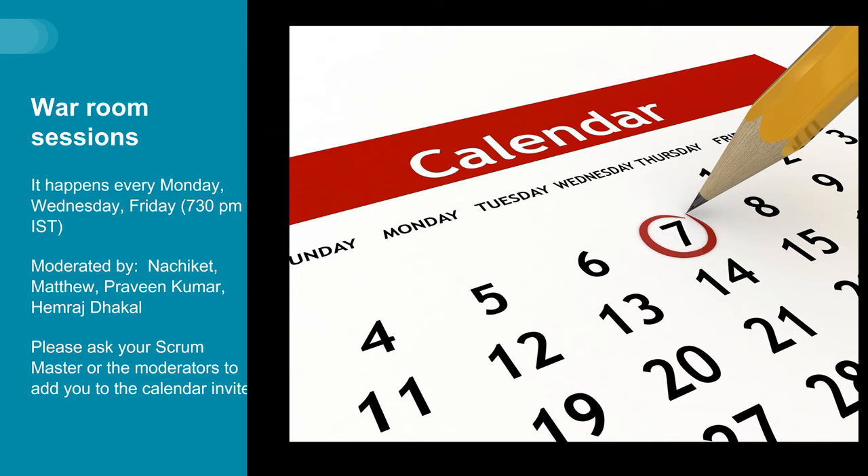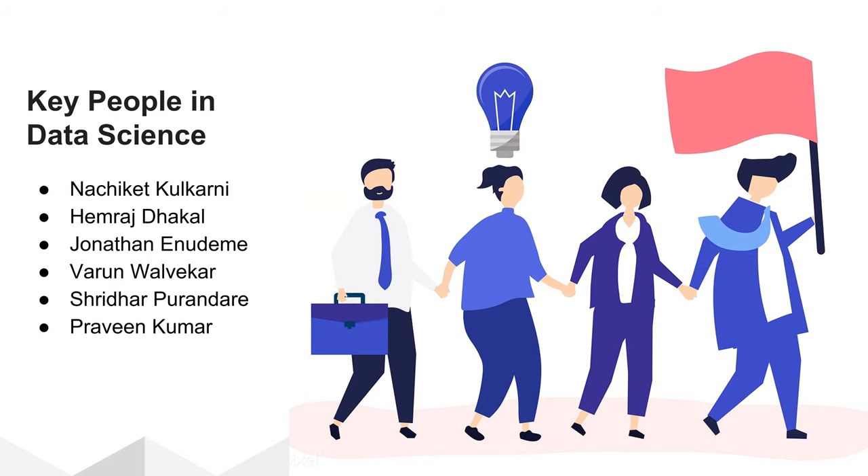Also, take note of the time zones depending on which country you are in. Some of the key people you may interact with in the Data Science department are Nachiket Kulkarni, Hemraj Dhakkal, Anusha Shibyogi, Varun Valvekar, Sriniti, Sridhar Purandre, myself, and many others who have a good knowledge in data science and related technologies.